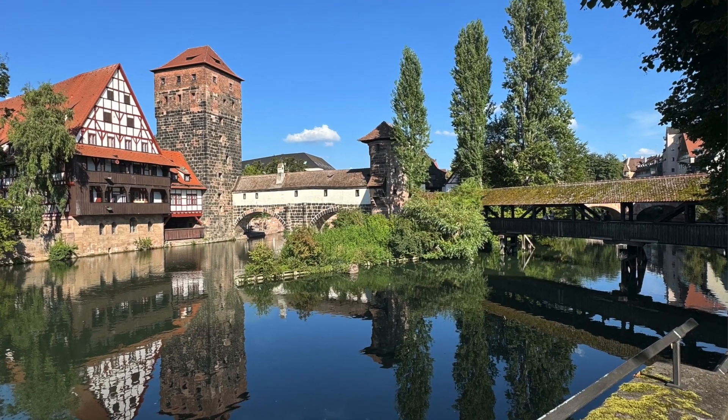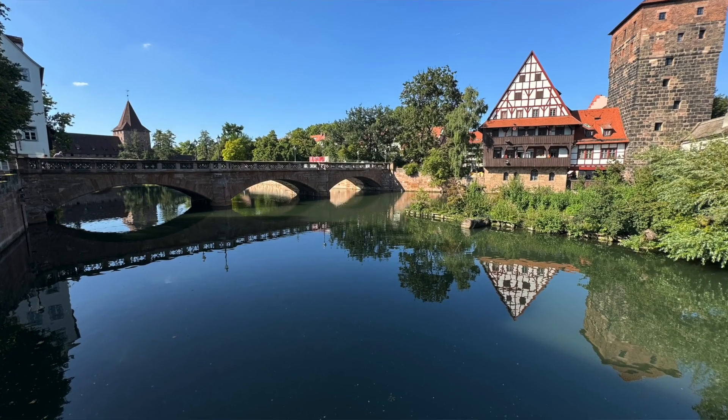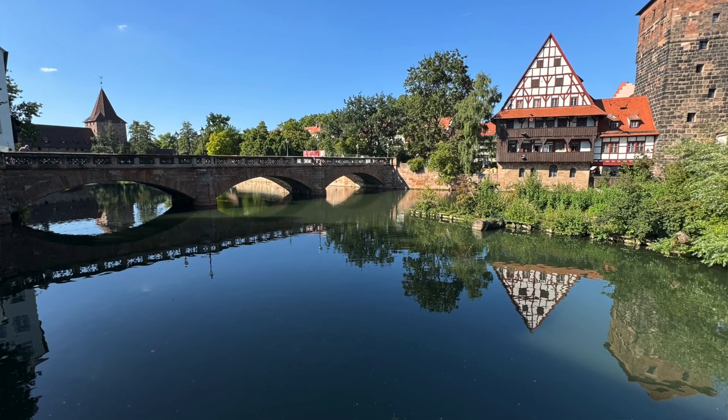I really enjoyed Nuremberg. I thought it was a very interesting city with a lot of history and a lot of things to do. The walking tour from the information center was perfect — they said it would take an hour and a half but it took about three hours because I spent a couple of hours in the castle. If you're planning to do the castle, the whole thing would probably take three to three and a half hours. The dinner was phenomenal. If you're in Germany, I would highly recommend adding Nuremberg to your agenda. Loved it.